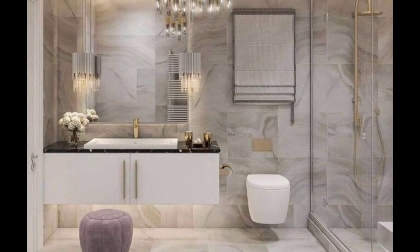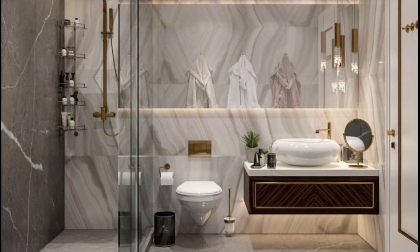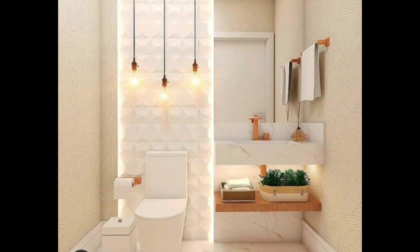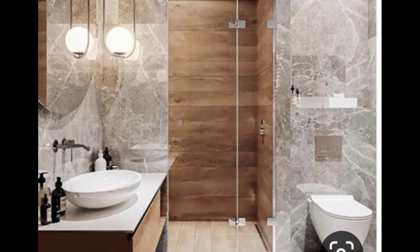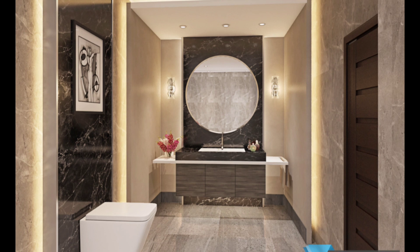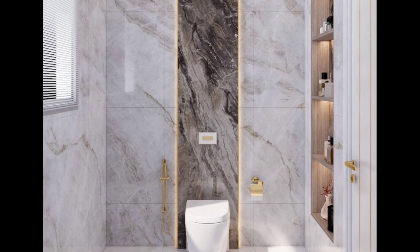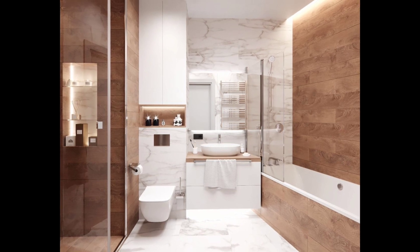Welcome back. Today's video is about 33 small bathroom ideas to make your bathroom feel bigger. Looking for small bathroom ideas that will make the whole space seem bigger? The lack of square footage, limited natural light, and number of fixtures to squeeze in make a small bathroom one of the more challenging spaces to decorate. Here are the best ways to turn powder rooms, half baths, and tiny windowless bathrooms into less cramped, more enjoyable situations.